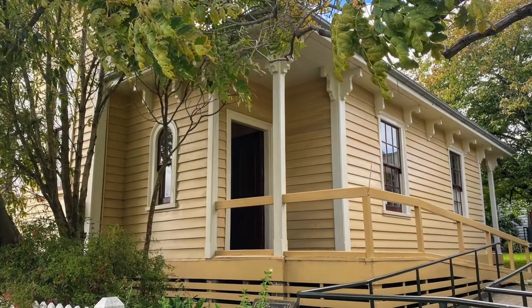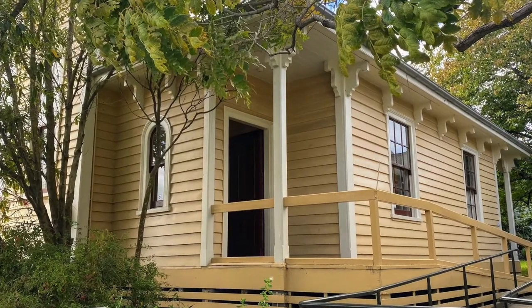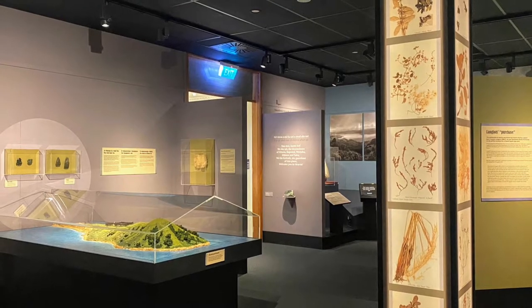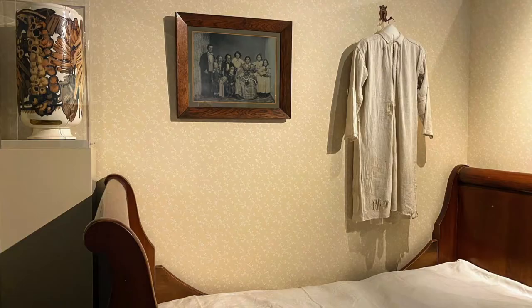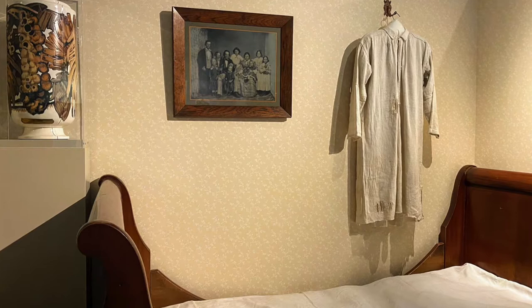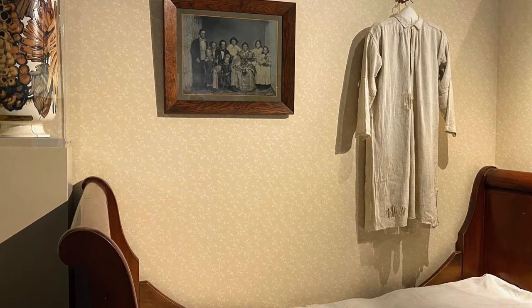This museum is located right next to the heritage buildings — the Akaroa Courthouse, Custom House, and the oldest cottage in Akaroa — where you can also visit together with the museum. So let's take a look at the museum and the colorful history of Banks Peninsula.